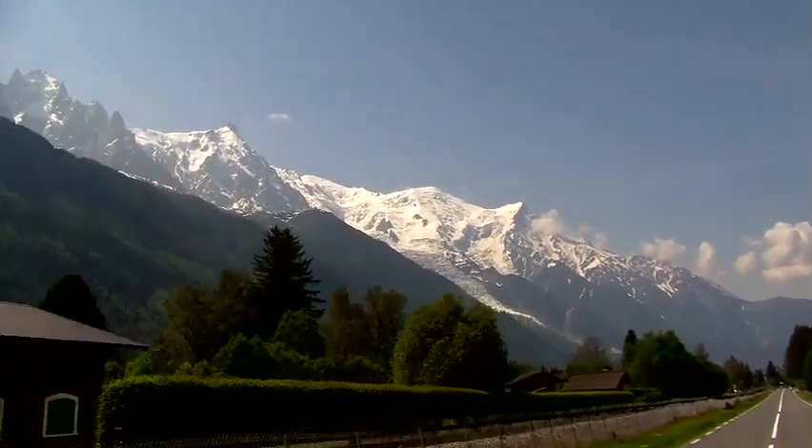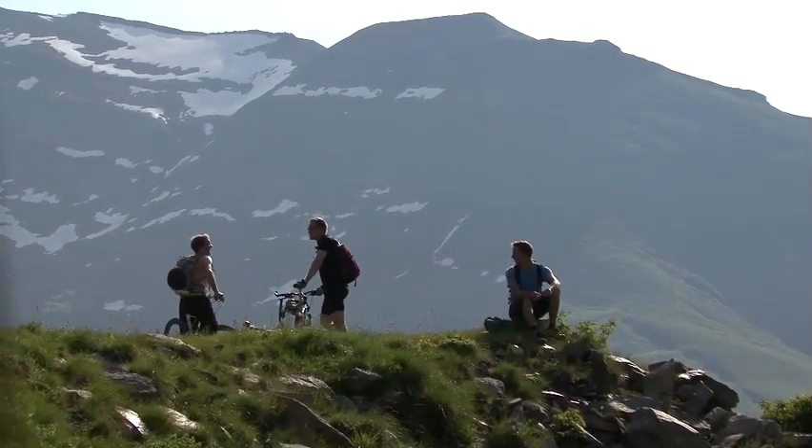It's about 160 kilometres, which is effectively the same as the skiing Haute Route, but the mountain biking equivalent.